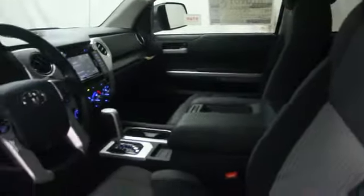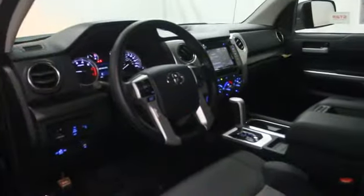Here are some of this vehicle's great options: stability control, Bluetooth, cruise control, passenger airbag, power windows, fog lamps, MP3 player.